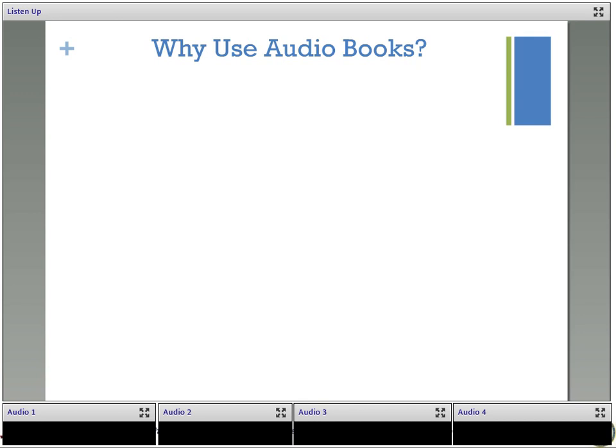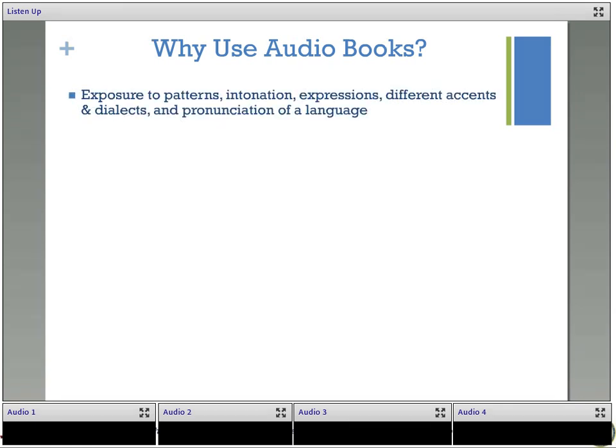Do you think English pronunciation is difficult? English is not a phonetic language, and many of you may have a native language that is phonetic — meaning it looks the way it sounds — so when you read it off a page it will sound like that word. But English in many cases is not like that, and it can be especially challenging for students whose first language is phonetic. Audiobooks can help by exposing students to patterns, intonations, expressions, different accents and dialogues, and pronunciation of the language, so students will be able to make that connection between the written and the spoken word.